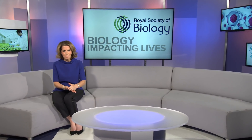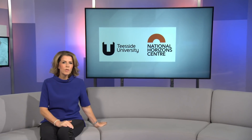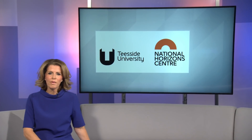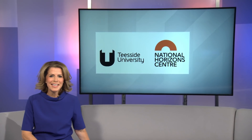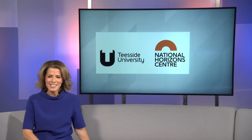Skills shortages in the STEM sector cost the UK economy £1.5 billion each year. Teesside University is working to bridge this gap in the bioscience sector by investing in new facilities and education programmes. Carolyn Sim visited their National Horizons Centre to meet some of the new generation of biologists.